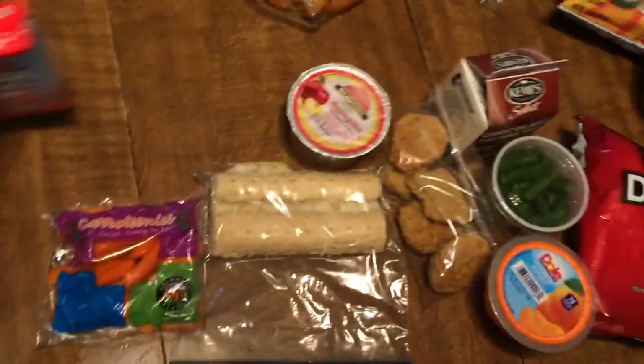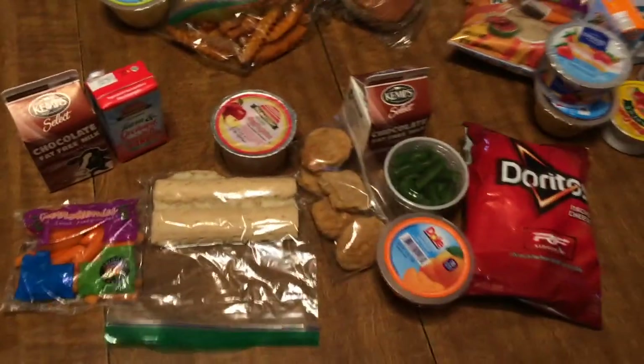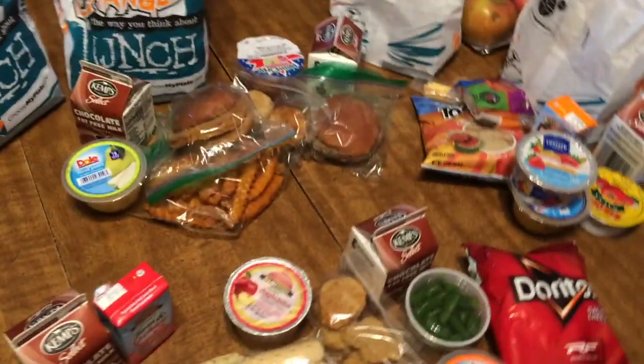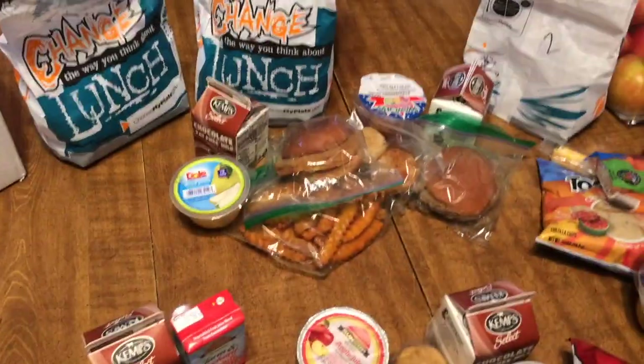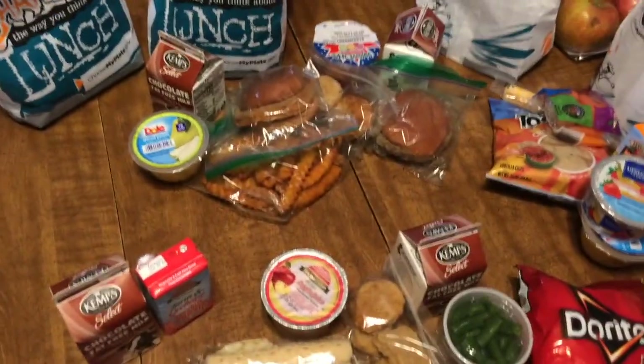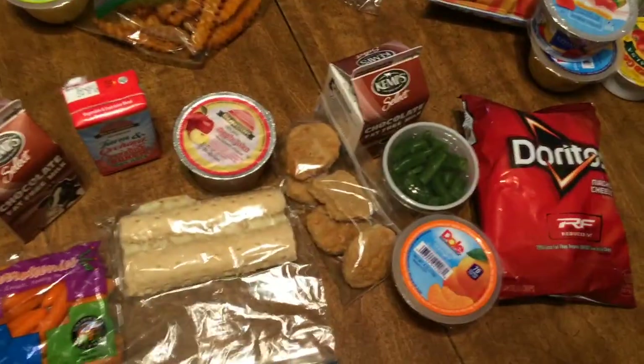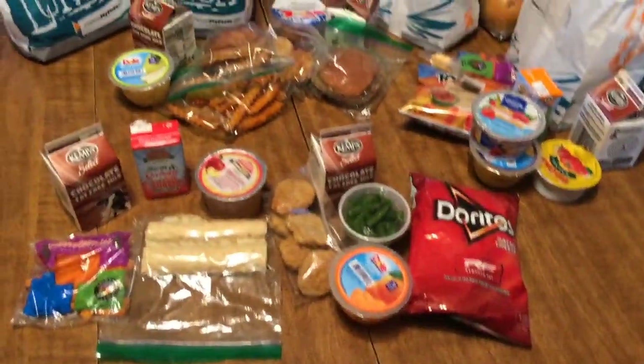Let me move this over so you guys can see a nice lineup. This is what my daughter has to eat for her lunches for the week from school — she's doing school from home during Corona. Here's a little lineup of everything we got. I hope you guys enjoyed this video, be sure to thumbs up. I think it's kind of fun just showing you guys what comes in these pre-packed lunches from the lunch ladies. Thank you guys for watching, see you next time.